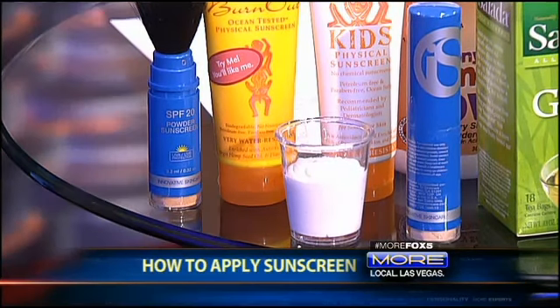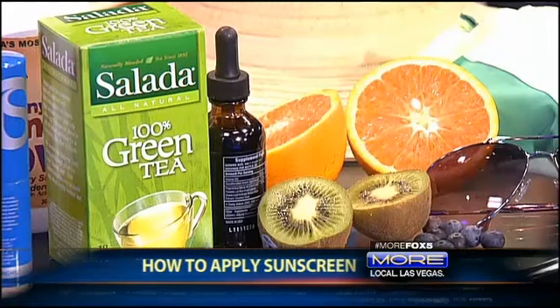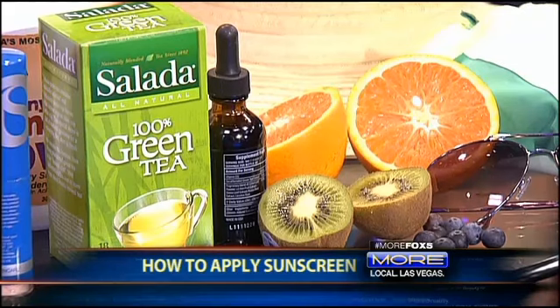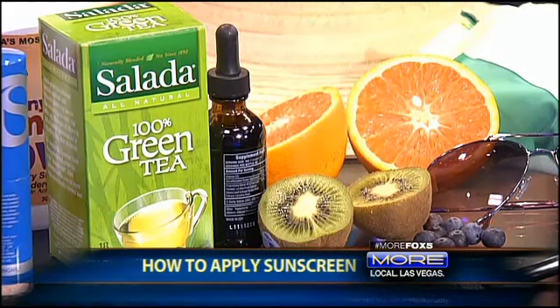What's also very important is antioxidants. Research has shown that if you consume antioxidants — either fruits and vegetables or with a supplement — it actually will help boost your sun protection. I'm always giving Madison fruits and vegetables before she goes out, and on top of that, sun protection. It doesn't replace your sun protection; it's just an added boost.